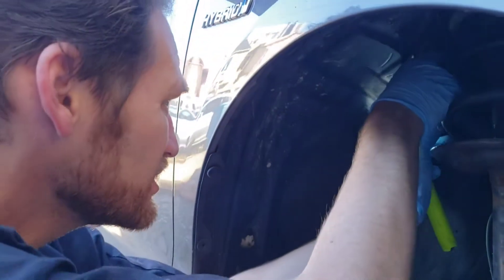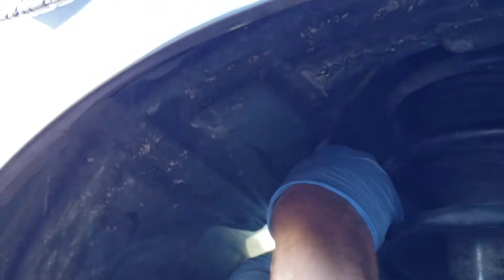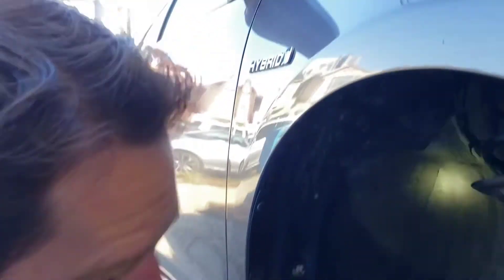Some people would say you'd be better off just replacing this whole part. I really enjoy saving a little money by fixing what's there using what I have. This looks really good — for all intents and purposes, this is just as good as replacing the part.